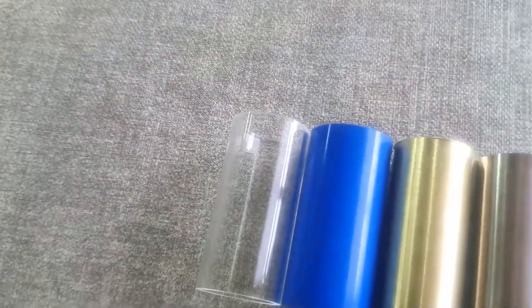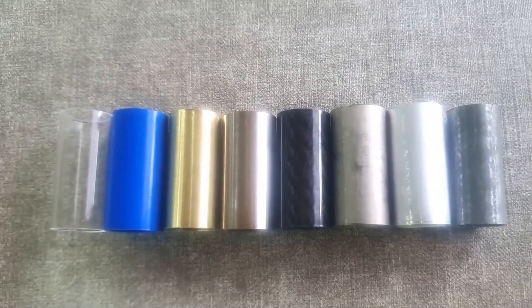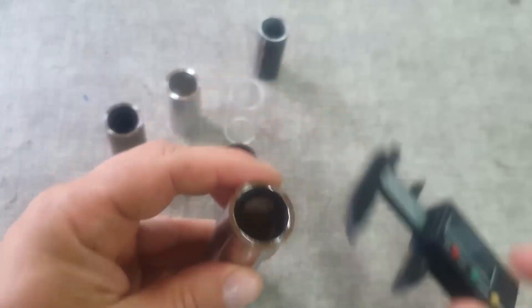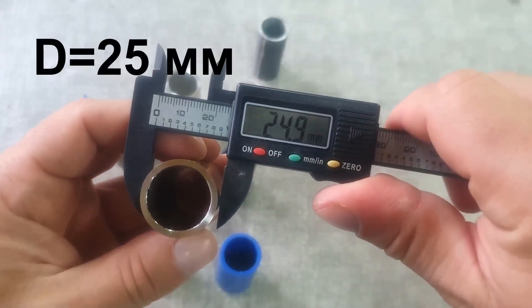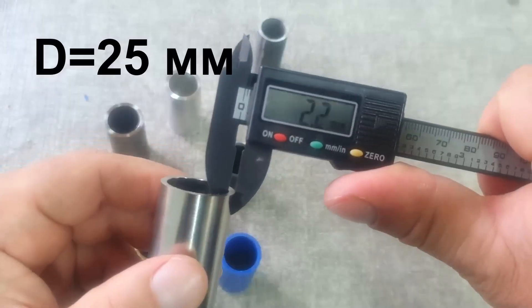Before the test, all pipes need to be brought to one size — specifically to the same length, since all other dimensions are the same for them. All cuts will be 50 mm long, outer diameter is 25 mm, and wall thickness is 2 mm.